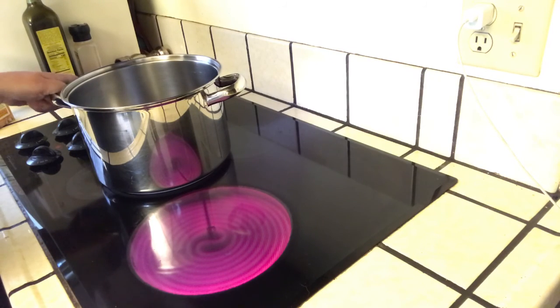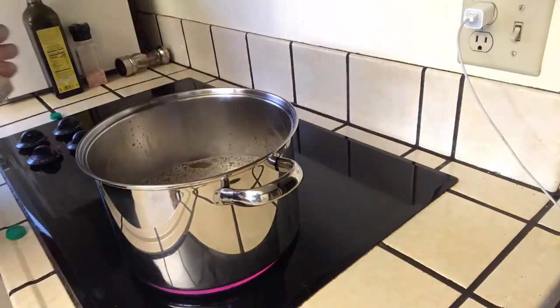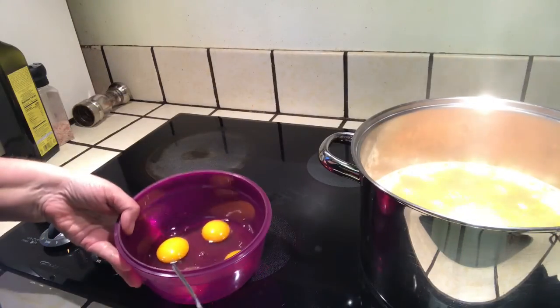All right, so tonight we're going to be making chicken corn chowder, and we're putting ribbles in it. So what is a ribble, you ask?